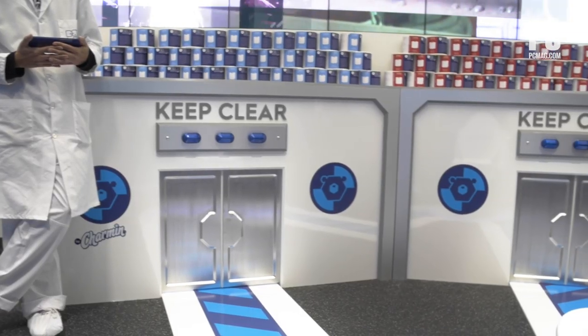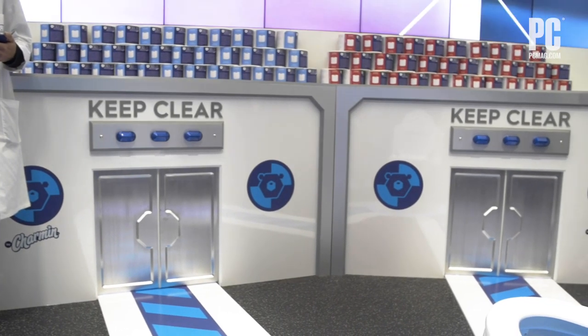Hi, I'm Will Greenwald and we're at the Procter & Gamble Life Lab at CES 2020. Specifically, we're in the Charmin section because Charmin, the toilet paper company, is showing off some toilet tech.